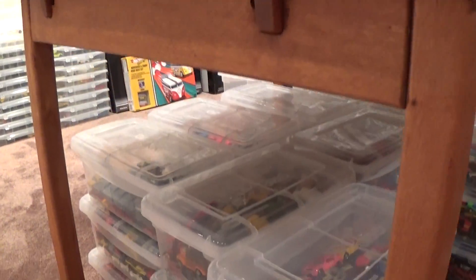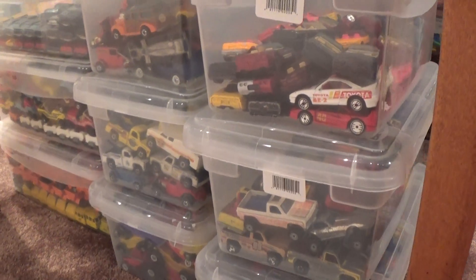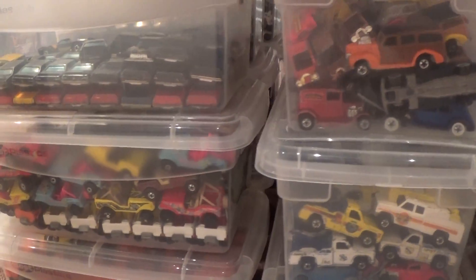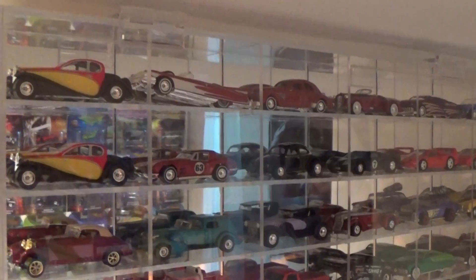Hidden below this table are my vaults of old Hot Wheels die cast — the ones that were chipped, the ones that have been replaced. These are my duplicates. Loved but not forgotten, they are safely stored away.